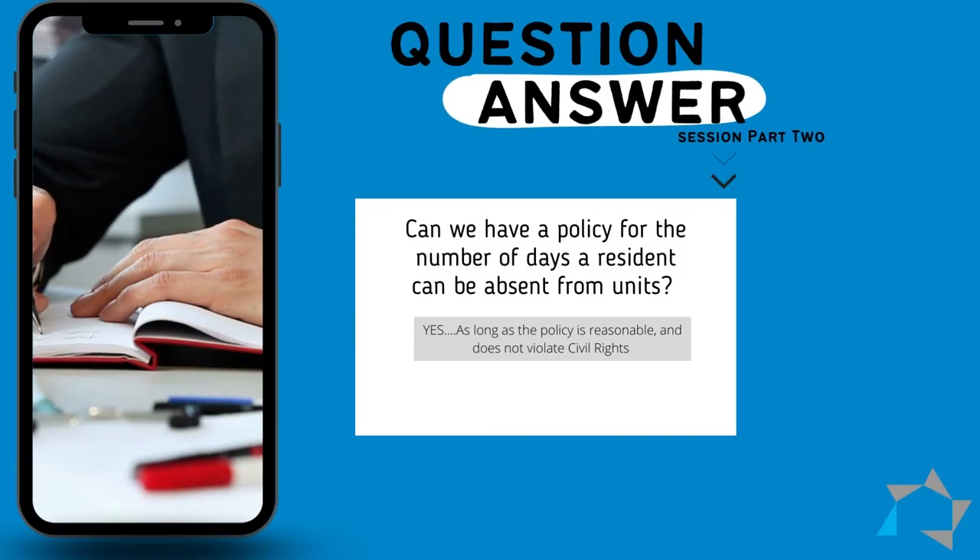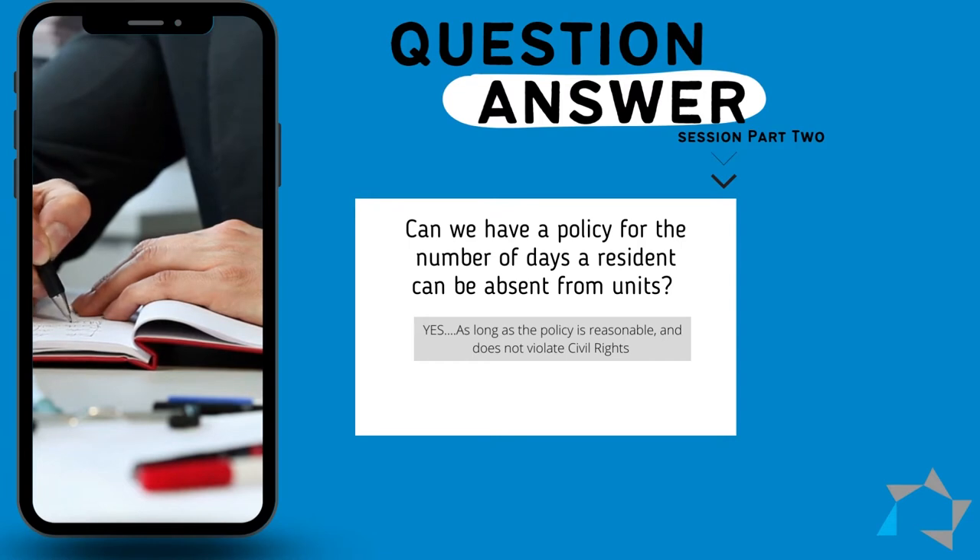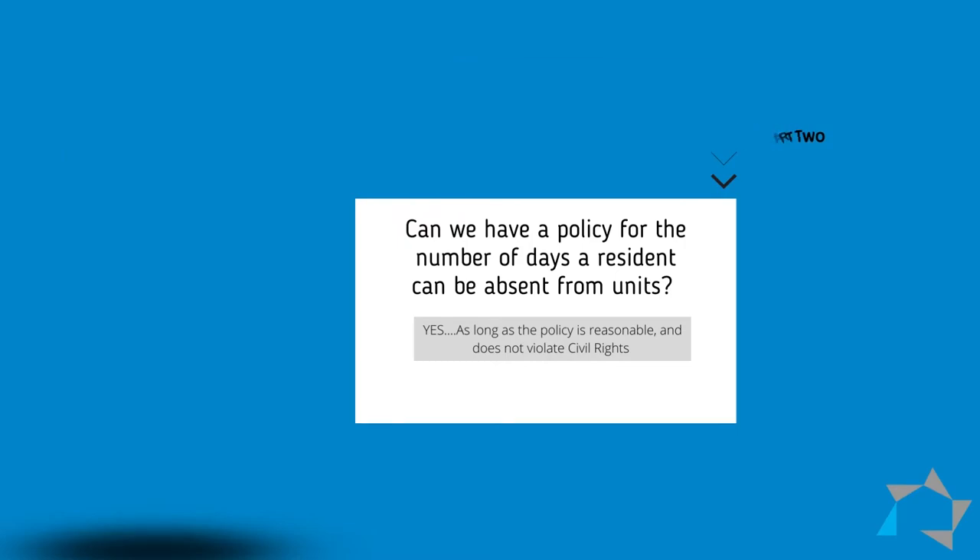The first question is from Sandra. She asks: can we have a policy about the number of days that a resident can be absent from their unit, or extended absences and days? The answer is yes you can, as long as the policy is reasonable and does not violate the resident's civil rights.